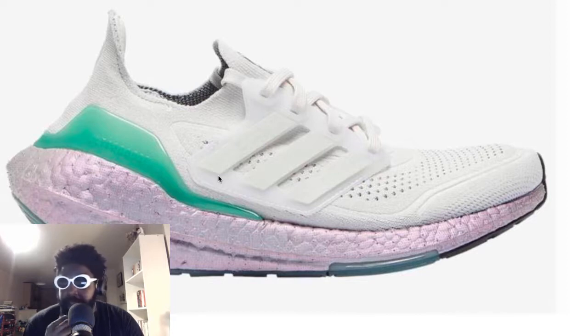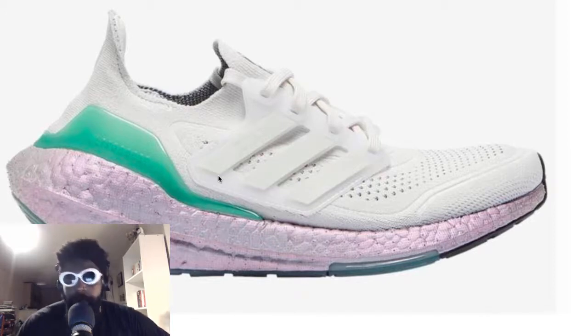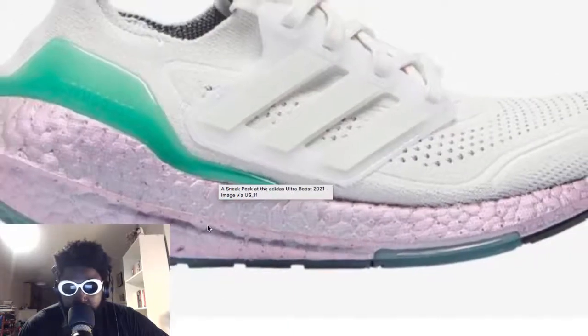I remember I wore the hell out of my original NMDs - the France colorway with the dark blue upper and the red and blue bits on the side - that was one of my favorite shoes. But it just didn't last long enough. The boost material in the midsole effectively went out after a couple of months, it completely capitulated especially depending on how heavy you landed on either foot. So I'm hoping the boost material on this will be a lot more durable.